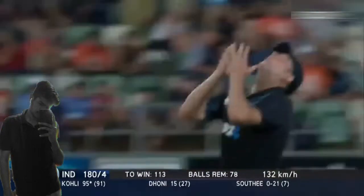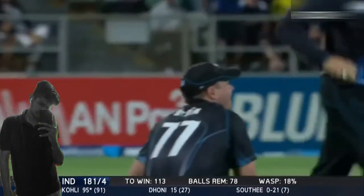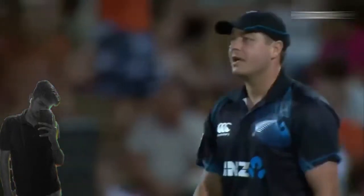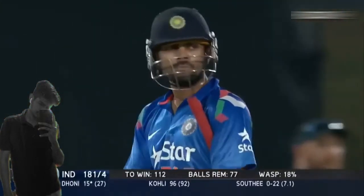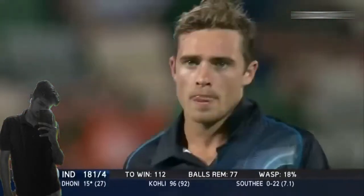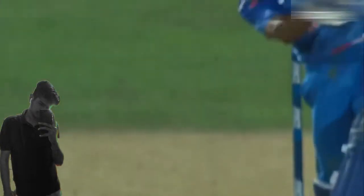The ball goes high up in the air but has not travelled the distance — it could be a great chance of a comeback for New Zealand, but no, the fielder drops that big chance. This could even cost them the match. You must have heard the line: catches win matches, but it is not going right for New Zealand right now.